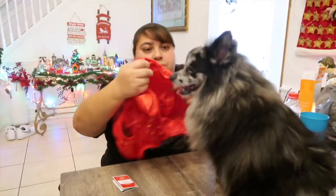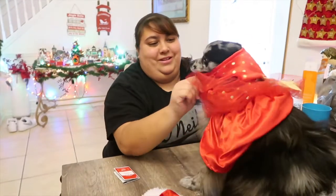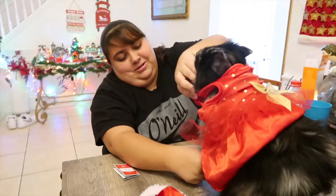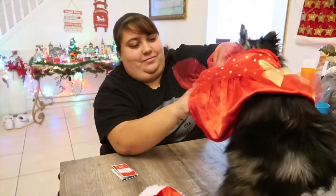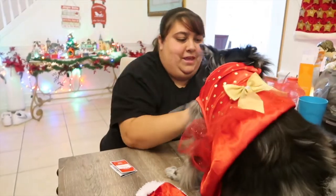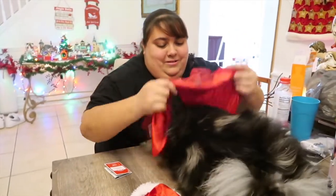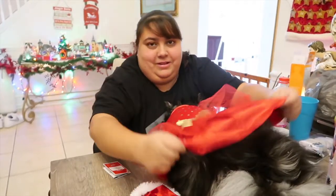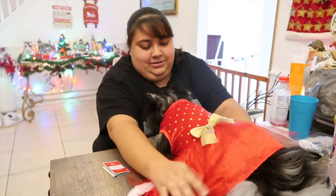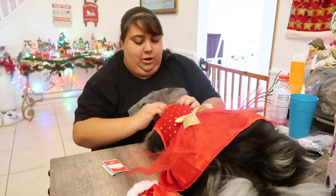Okay, we're gonna try to put her dress on. Are you ready, Luna? Pretty girl, you're so fluffy! Okay, so she has on her dress. Oh, your hair's wild, girl!